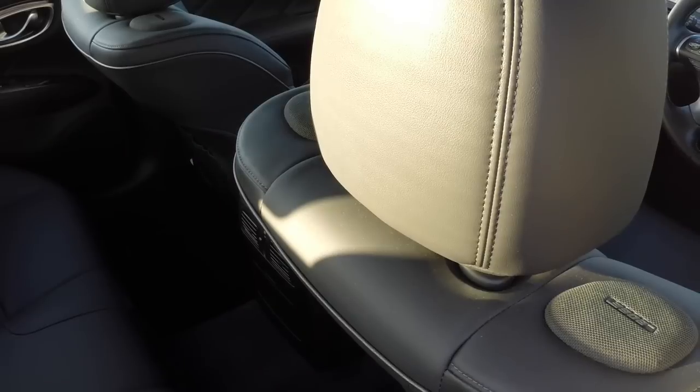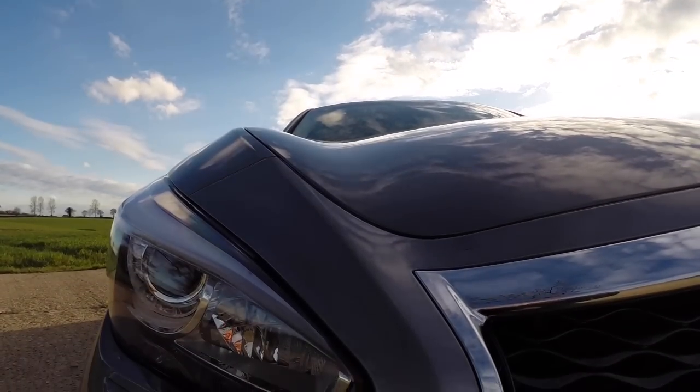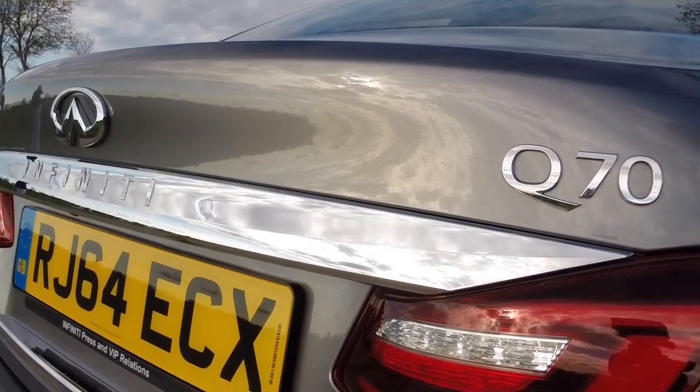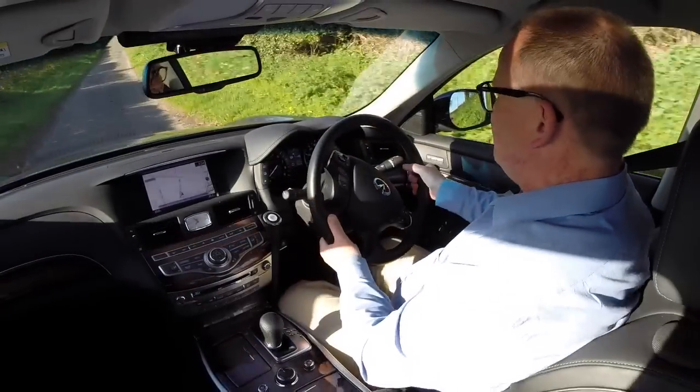It's like sitting in a concert hall. The Q70 now mirrors the bulbous styling of the smaller Q50 saloon, and if bling is your thing and you like lots of chrome highlights, then the Q70 is certainly going to grab your attention.